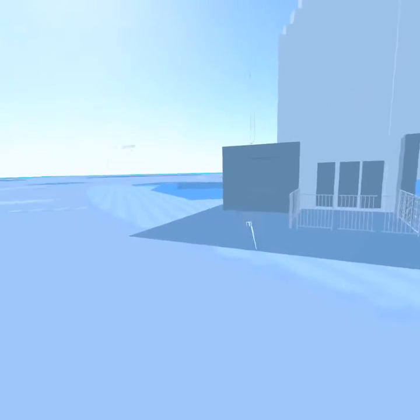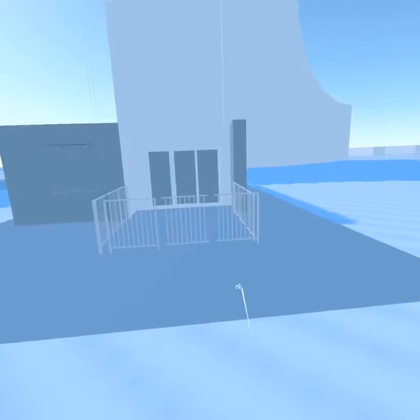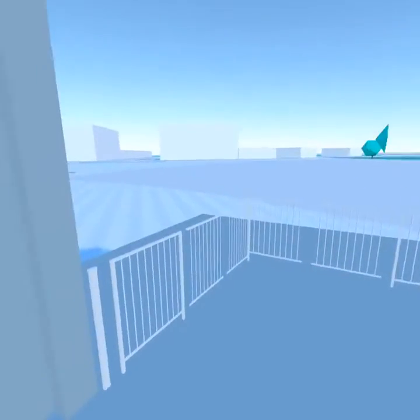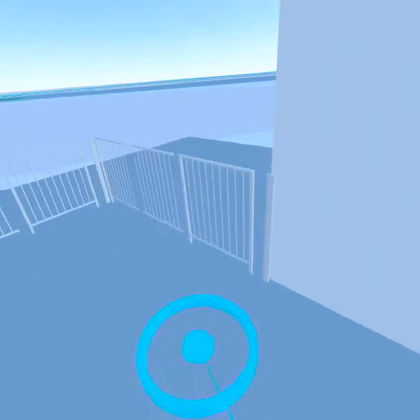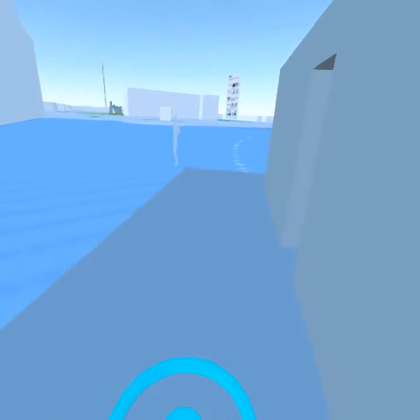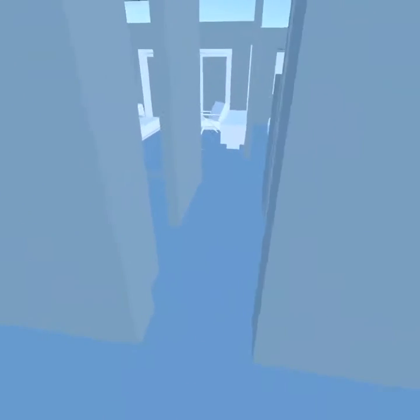That will be the rooftop garden. This is the deck — sliding doors, view from the deck. We'll go in around through the hall, walking down the hall to get to the front door.